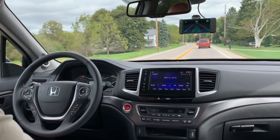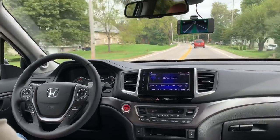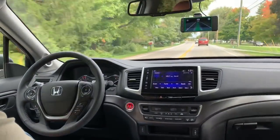Anything over 12 miles an hour it will steer itself. Anything from zero on up it will gas and brake. It's really hard to hold this camera steady.